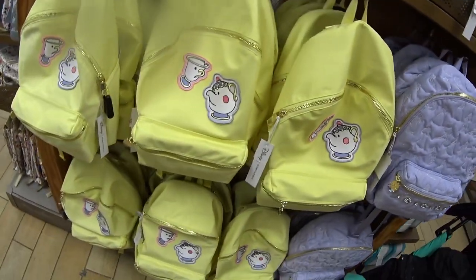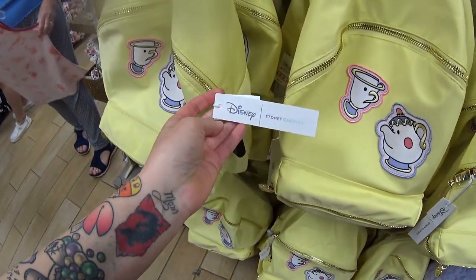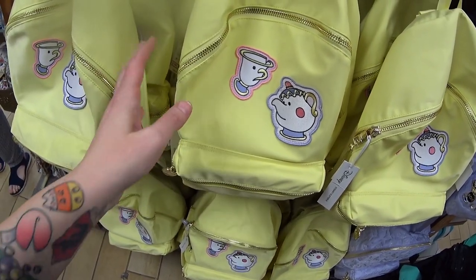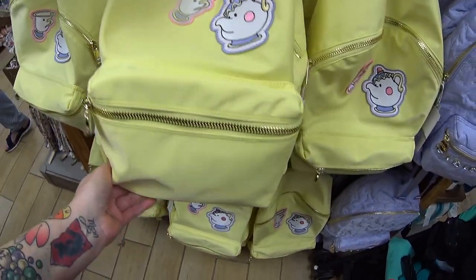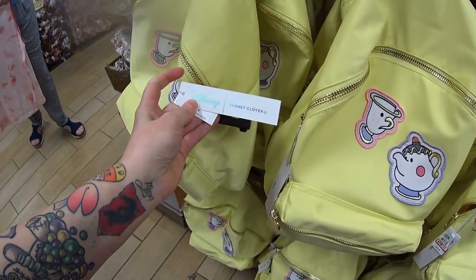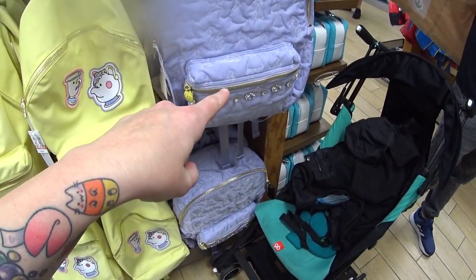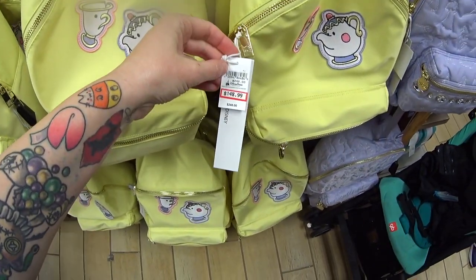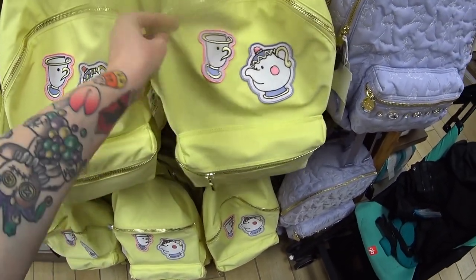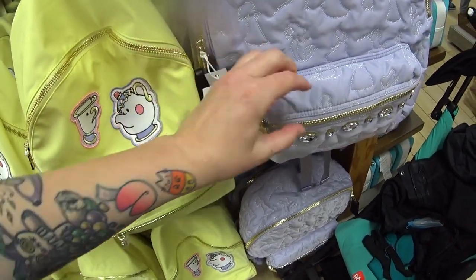Oh my god, I can't believe they have these here — who remembers seeing these in my video and on Instagram? These are really cool. At Epcot — I've shown these in many videos, they are very expensive. Stony Clover! They have this yellow bag and this purple bag. The yellow bag was $248.99 and it's $148.99 — it's $100 off. Then the purple one is $160.99 instead of $268.